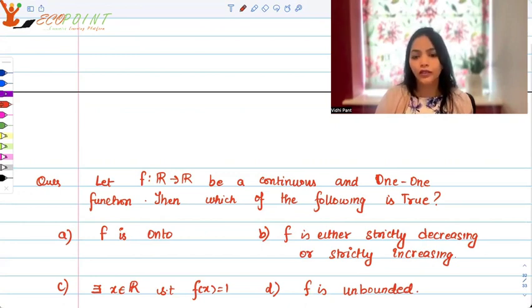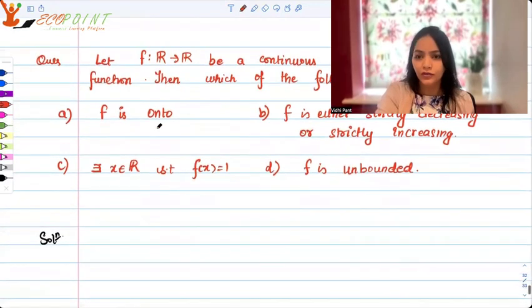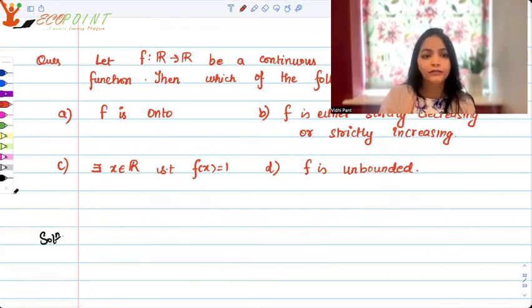Which option do you think is true? You should pause and try to think yourself. I would expect you to think of certain examples to counter the options. If you have already thought about it and you're back, let's talk about these options. Let me take up option A, which is f is onto.